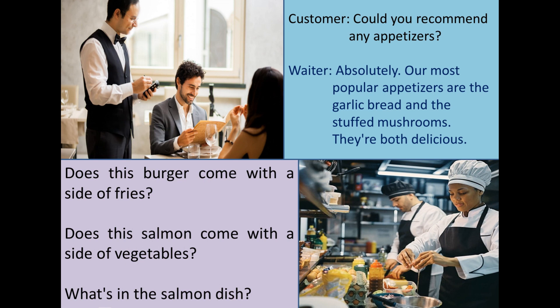You can ask: "Could you recommend any appetizers?" Then the waiter will say: "Absolutely. Our most popular appetizers are the garlic bread and stuffed mushrooms. They are both delicious."